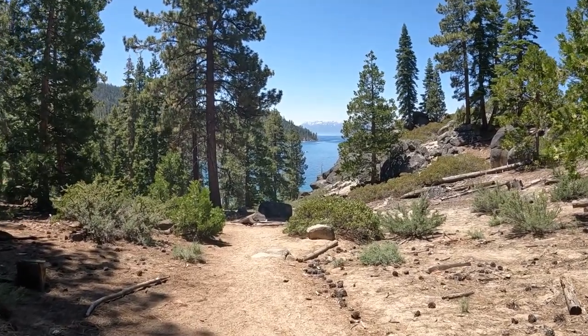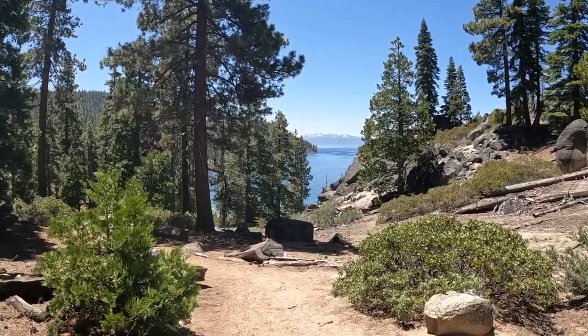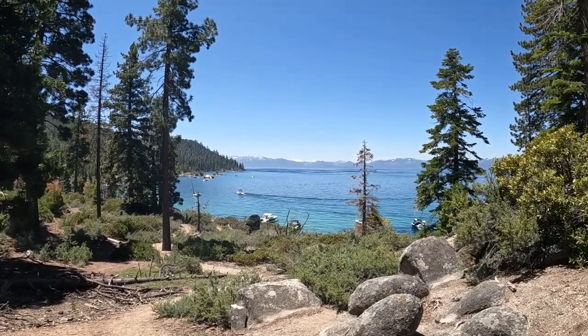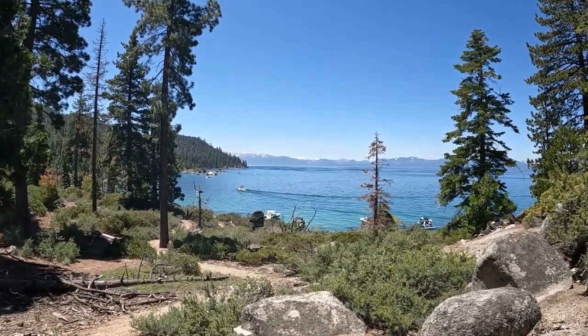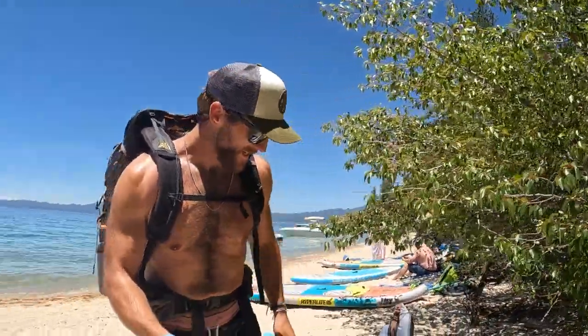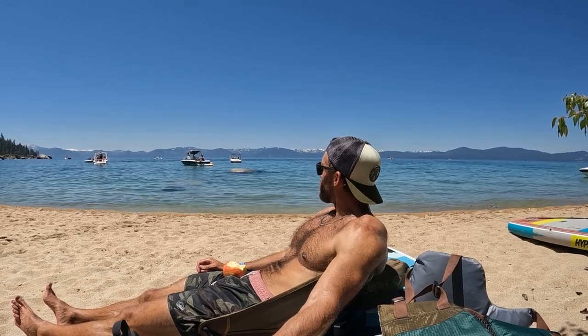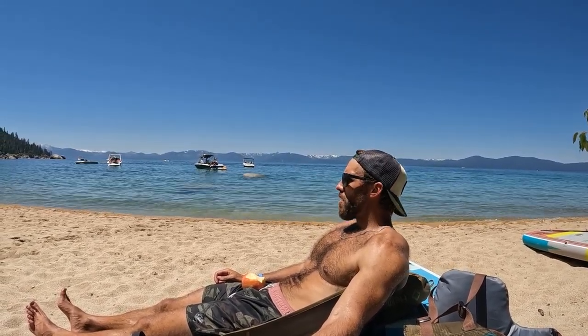Just look at the way the water looks from up here — I don't know if you can tell on this GoPro but it is magnificent. The paddleboard is still here — that's good. I'm going to set up the chair and just soak up the sun. I'm just hanging out, sitting in my chair, taking in the views. I'm just going to continue to do this for a while and I'll check back in a little bit later.